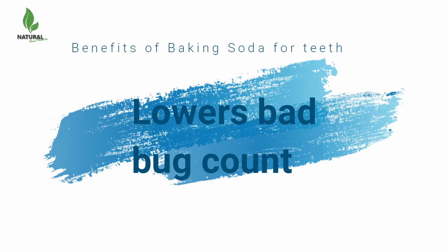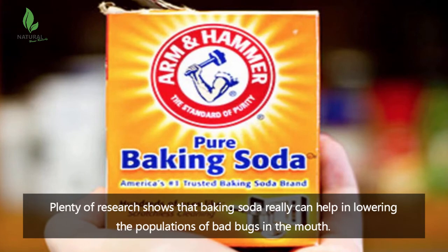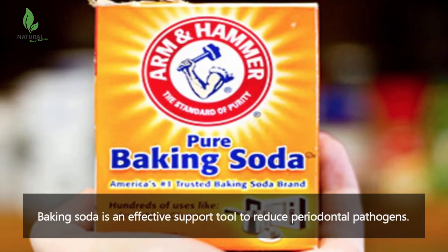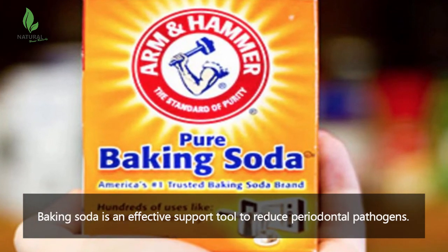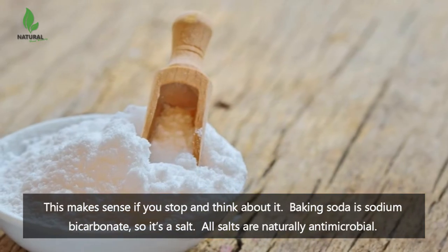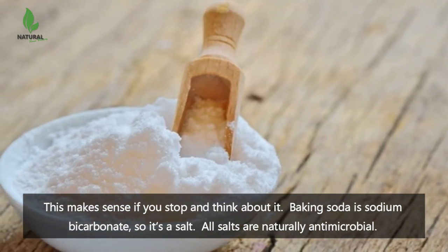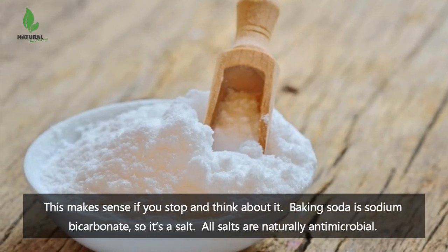Baking soda lowers bad bug count. Plenty of research shows that baking soda really can help in lowering the populations of bad bugs in the mouth. Baking soda is an effective support tool to reduce periodontal pathogens. This makes sense if you think about it — baking soda is sodium bicarbonate, so it's a salt, and all salts are naturally antimicrobial.